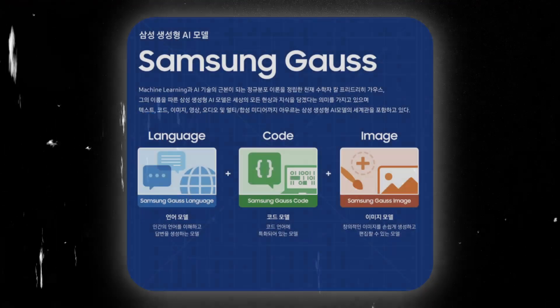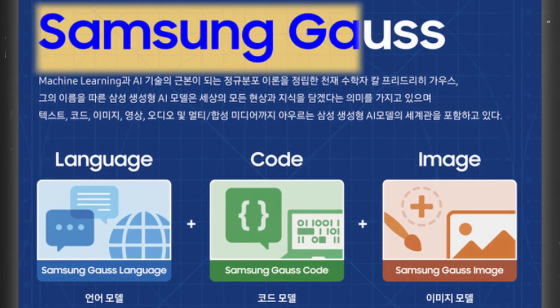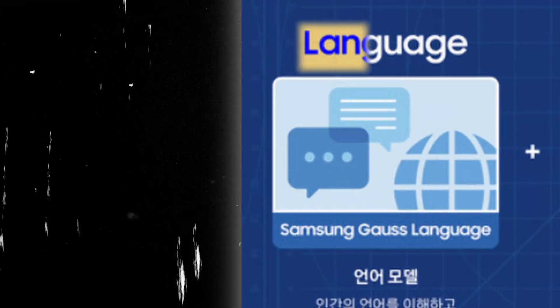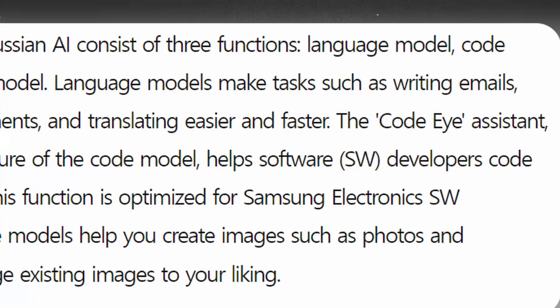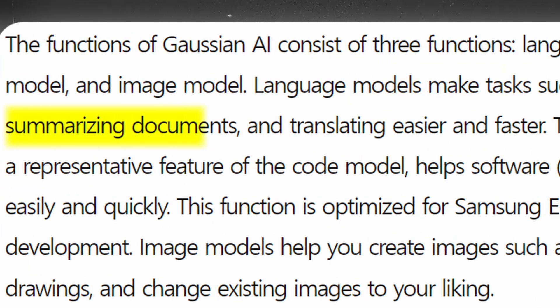Samsung Gauss consists of three main functions: a language model, a code model, and an image model. The language model will be used for writing emails, summarizing documents, and translating them faster and easier.